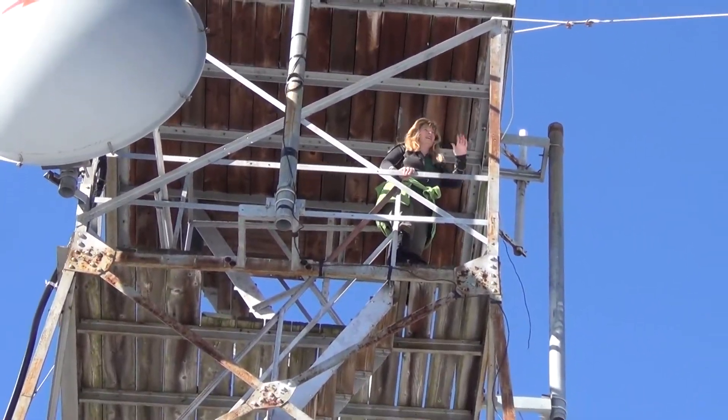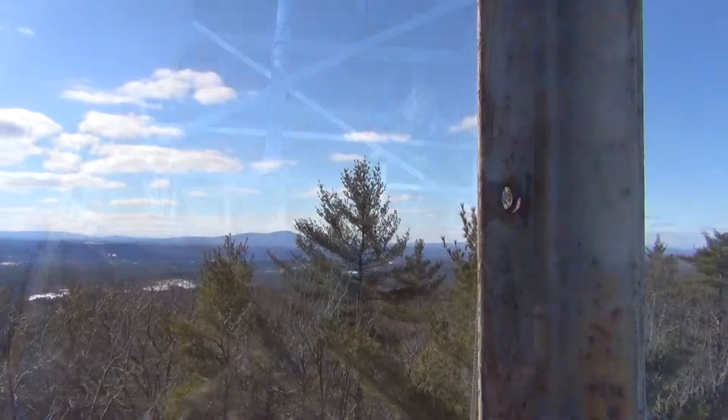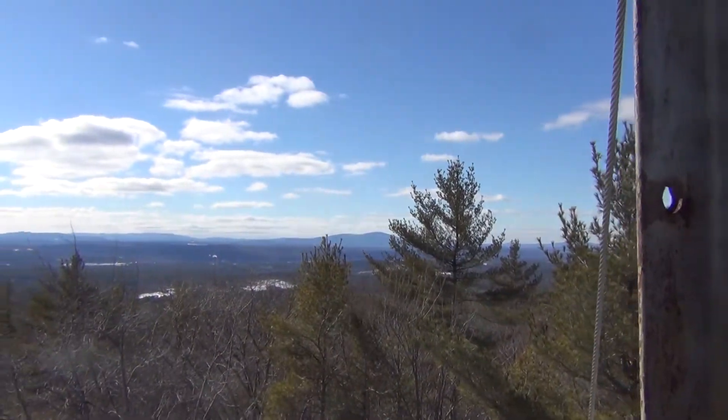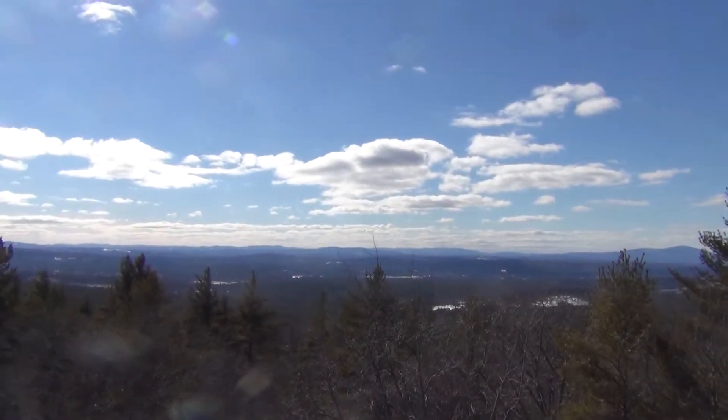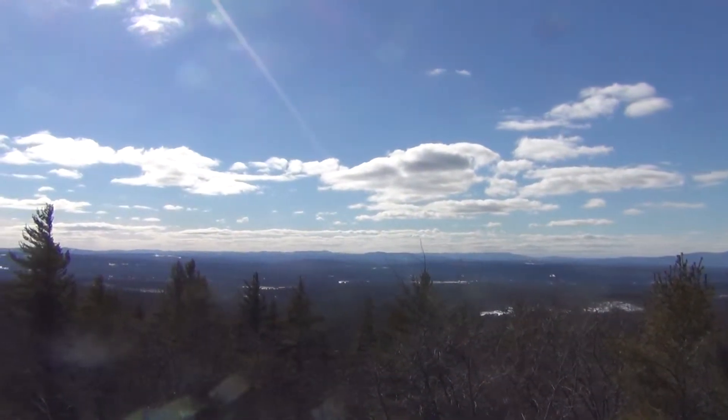That's better — congrats! Okay, so here's the views from the top. Surprise, it's not windy! Every time we climb a tower it seems to be windy out here.